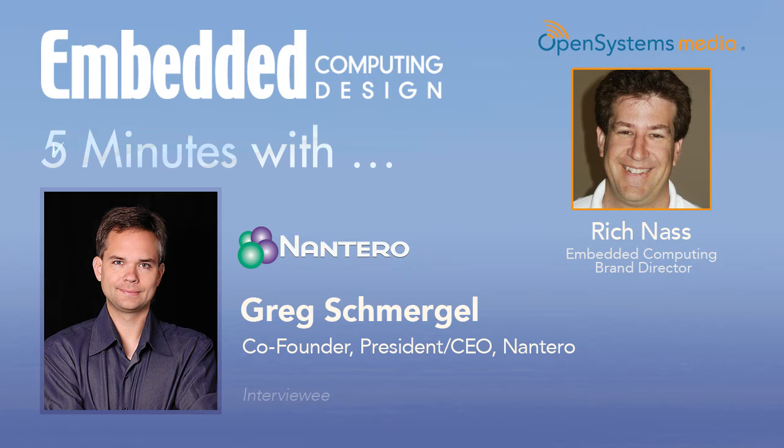What I'd like to do first is be sure that our audience understands who Nantero is. So if you could just take 30 seconds and give us the brief overview. Nantero is a semiconductor development company focused on next-generation memory using carbon nanotubes. We started out in 2001 to commercialize an idea that my co-founder and CTO, Tom Rucas, had while he was getting his Ph.D. at Harvard to make memory using carbon nanotubes.